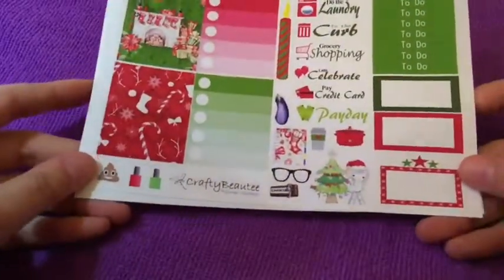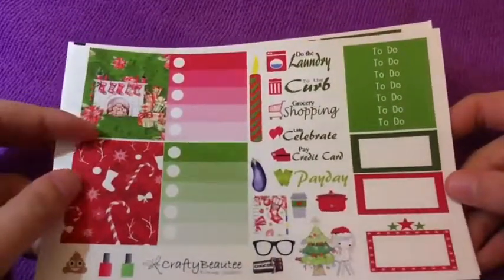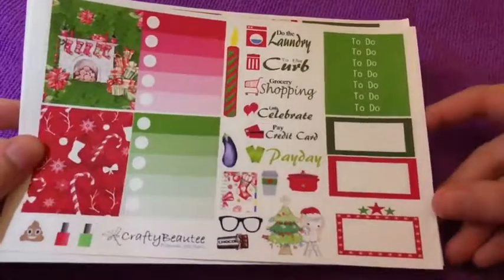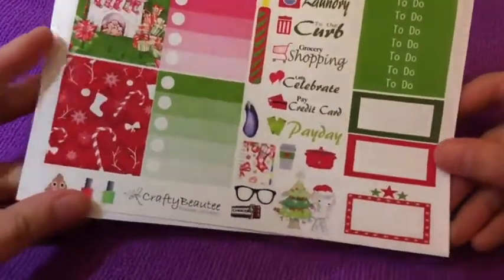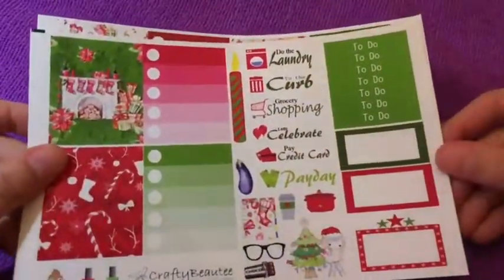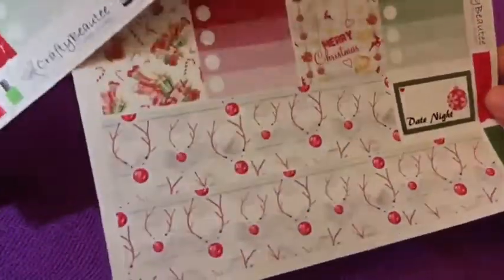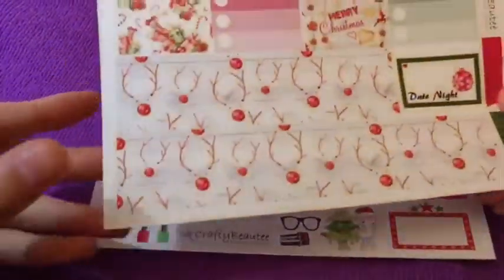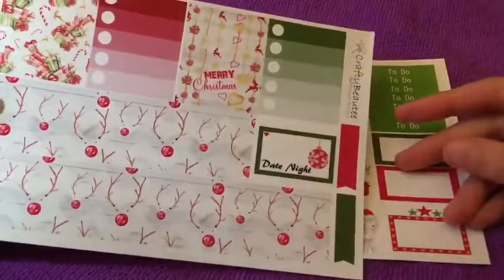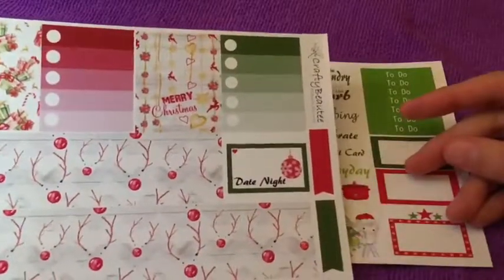And here is the mini kit. I love the Poinsettia aspects. This is just really, really cute — I can't wait to use this. I actually needed one more little thing for one of my planners, so this is perfect.